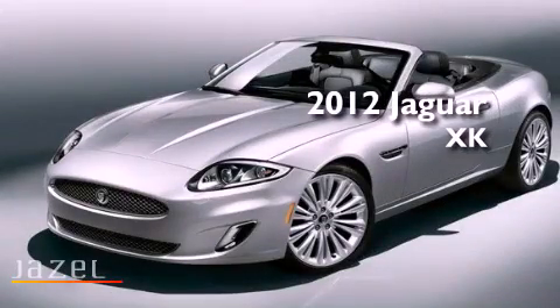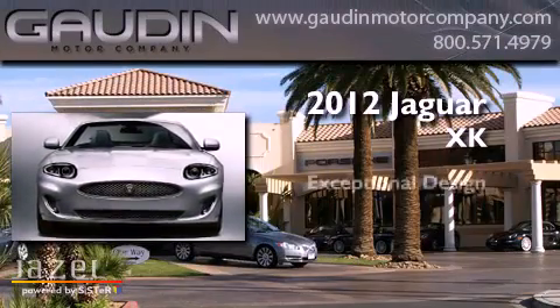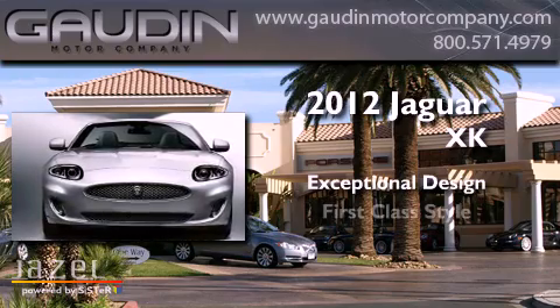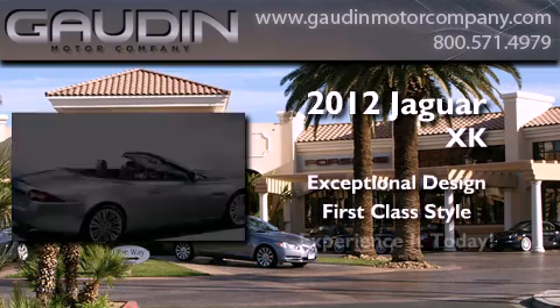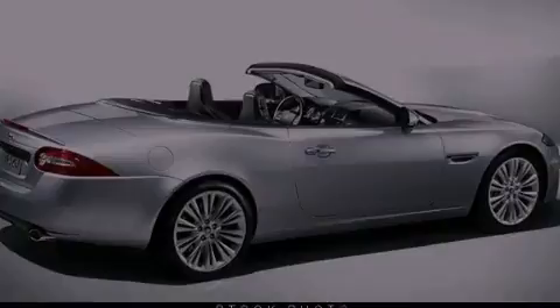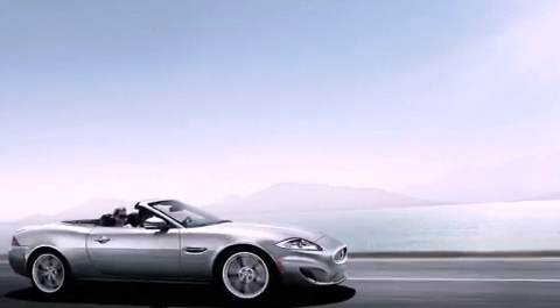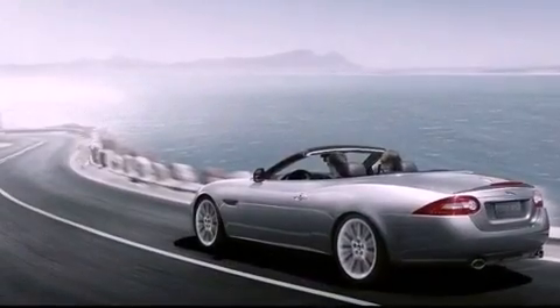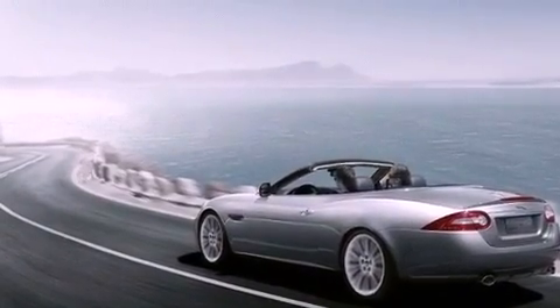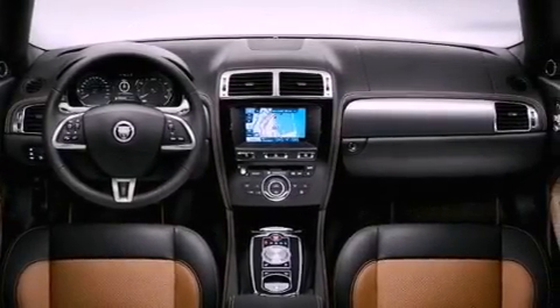This is a 2012 Jaguar XK. Features include a navigation system, memory settings for the driver's seat positions so you can recall your favorite position with the push of one button, cruise control, a premium sound system, and a leather-wrapped steering wheel with a security system.